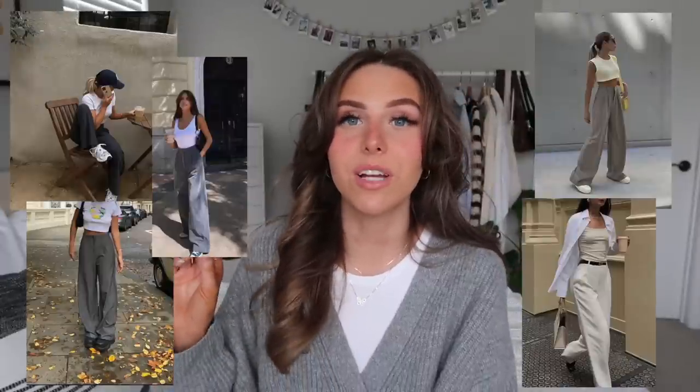Cream or white jeans are a really good staple — I recently realized I actually don't have any cream jeans, just very white ones. I've been seeing some Pinterest pictures with cream jeans and I think they'd look great. Light wash, straight-leg or baggy jeans are something I wear every single day, so I'll link a couple of my favorites below. Trousers are really cute in spring too — Drip Avenue and Princess Polly have a lot of cute ones.